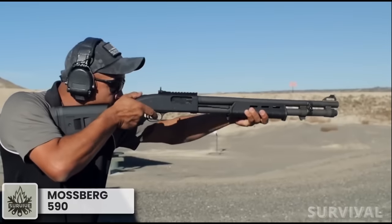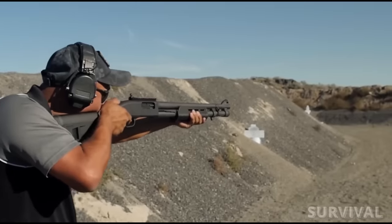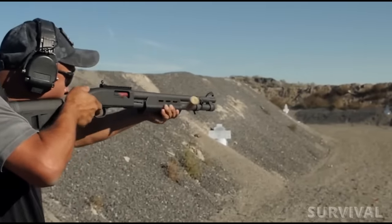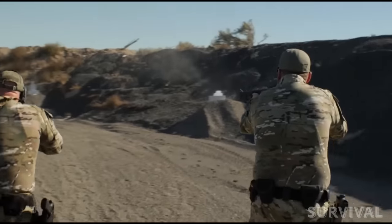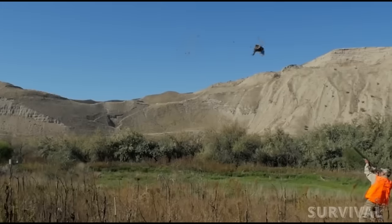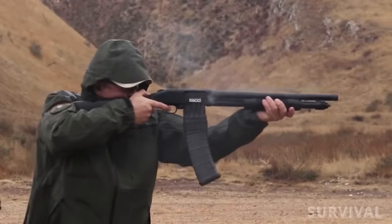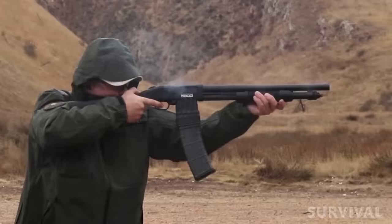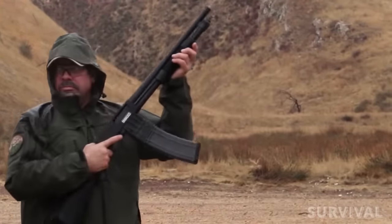If you're looking for a shotgun that can fill multiple roles, the Mossberg 590 stands out as an excellent choice. Whether for defense or hunting, this firearm proves its worth. Equipped with a 20-inch barrel, it offers enhanced velocity compared to its 18-inch counterparts, making it highly effective for bird shooting. Its barrel length strikes a balance, offering maneuverability in defensive scenarios while ensuring accuracy for hitting moving targets at a distance.